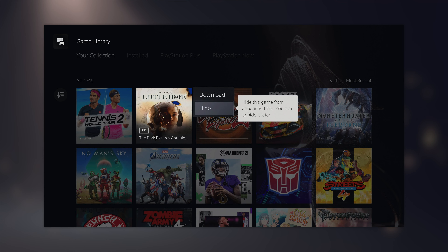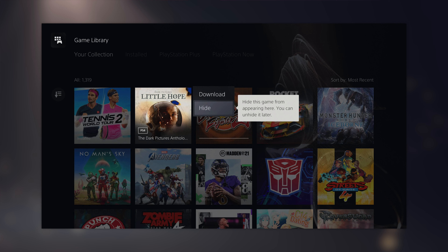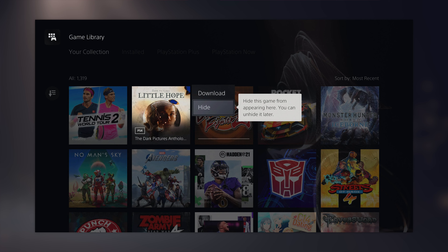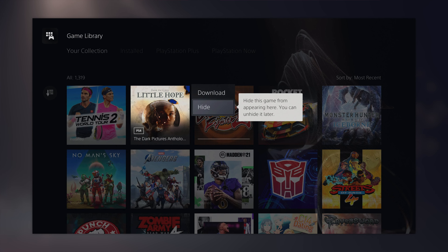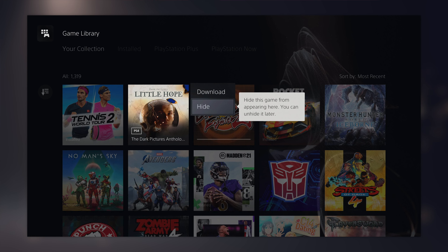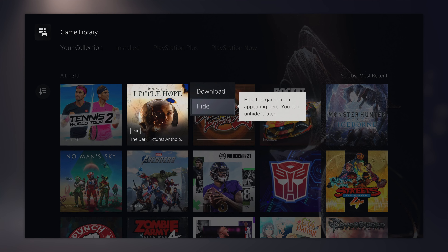Now that we've got the negatives out of the way, let's talk about some of the biggest positives with this update. The first one is the ability to hide games within your library. All you need to do is hover over the game you want to hide, hit the Options button, and then hit Hide. You can also filter your library to show all your hidden games in case you want to go back and play one later. It's a perfect feature that works exactly how it should.